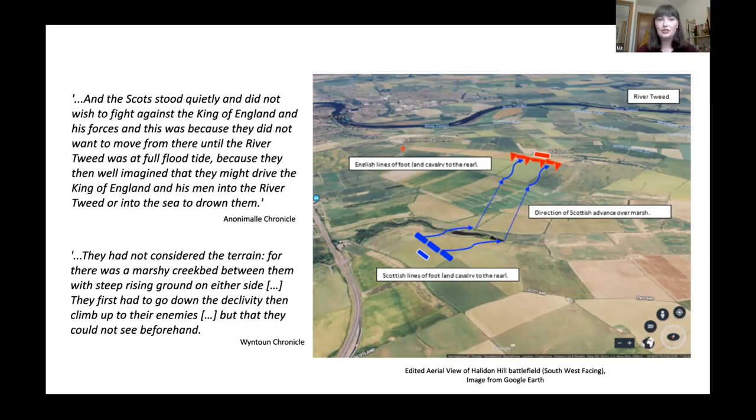The Scottish Winton Chronicle makes note of the fact that the Scots had not considered their terrain here. The Northern English Anonimal Chronicle says the Scots did not wish to fight against the King of England and his forces, because they did not want to move until the River Tweed was at full flood tide, imagining they might drive the English into the river or into the sea to drown them. So the Scots did actually have a plan to use the wider terrain against the English. But as Andrew de Winton points out, they seemingly didn't inspect their immediate ground conditions, as for there was a marshy creek bed between them with steep rising ground on either side. They first had to go down the declivity and then climb up towards their enemies, but that they could not see beforehand.